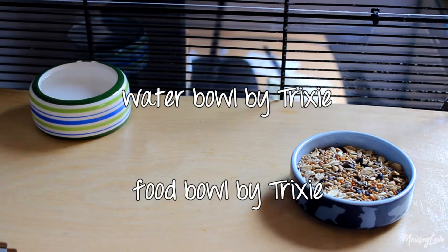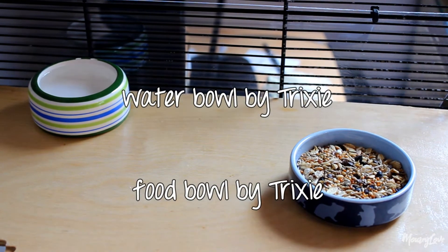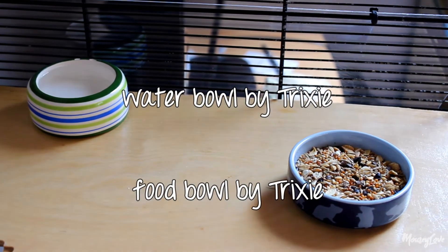And then lastly on the second level we have the water bowl and the food bowl with their seed mix.